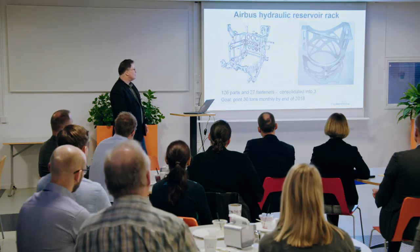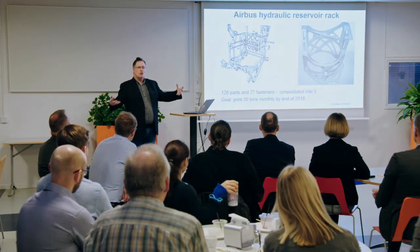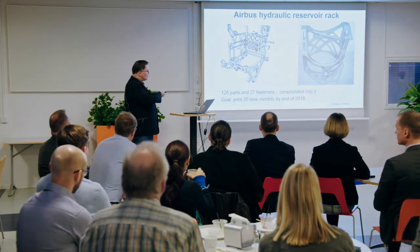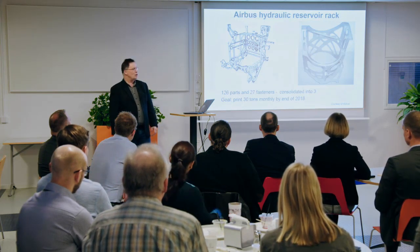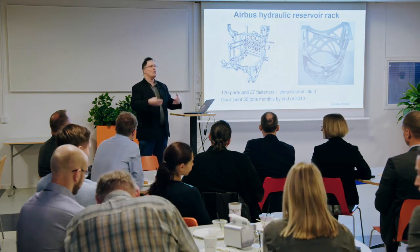Another big advantage is part consolidation — it's part of complexity for free. Most products are made up of many simple components, because simple components are easy to manufacture. You make 10, 20, 100 simple components and glue, weld, or screw them together to make a complex one. With additive manufacturing, you can join all these simple components together as a single, much more complex component. One example from Airbus: a bracket to hold a hydraulic tank — the conventional version has 126 separate parts screwed, brazed, and welded together, compared to only three parts for the additive version, printed in titanium. Think about that from a logistics, storage, assembly, and reliability point of view — it has major implications across your supply chain.